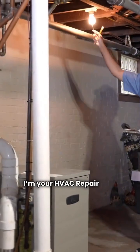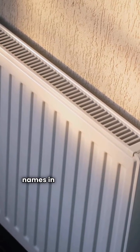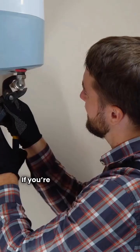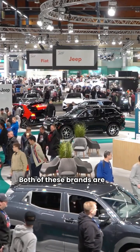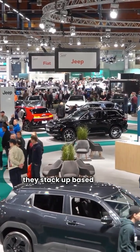Hey there, I'm your HVAC repair guy. Today we're looking at two big names in gas-fired central heating: Bradford White and Thermoflow. If you're looking to upgrade your boiler, you need the facts. Both of these brands are sold through limited dealer networks, so let's see how they stack up based on the specs.